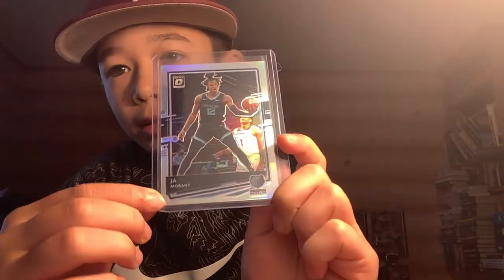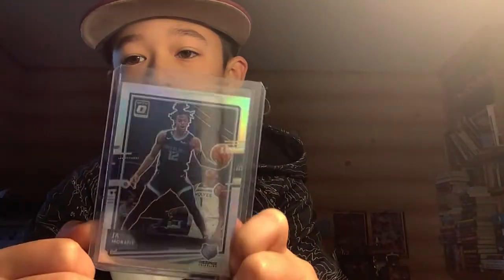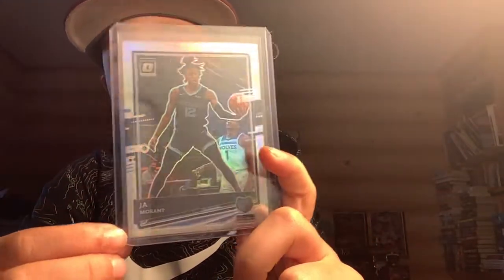This is my favorite base card from the product — I pulled a holo. So as we were opening it, I pulled this and I was super excited. We pulled this Ja Optic card, and my two favorite players are Ja Morant and Anthony Edwards — so there's Ja and Anthony Edwards on the same card. It's like LeBron guarding Kobe for me, except more cool.